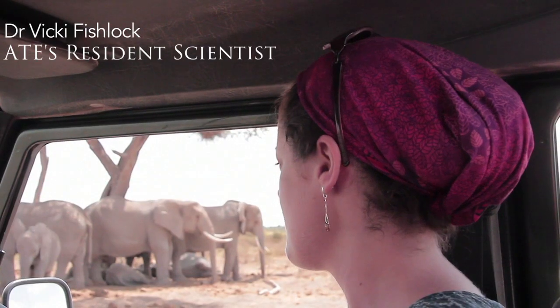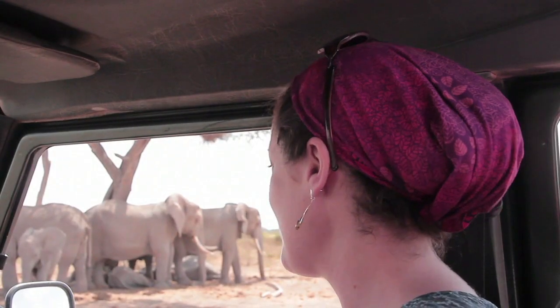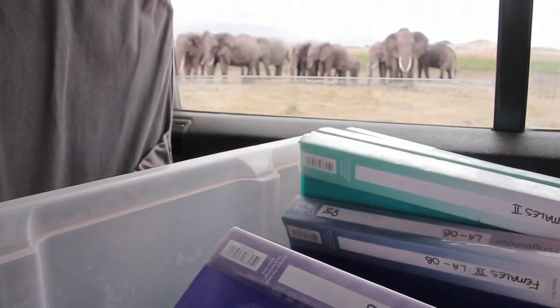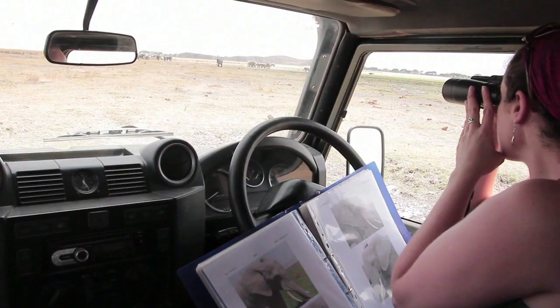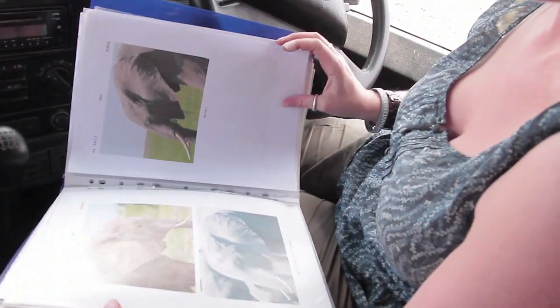Today we've decided to come out to the west, and I've come out with my colleague Mark. He knows this area quite well at the moment because he's been doing some risk mapping for us. Now this is the fun part of the work — being out with the elephants is always everyone's favourite part.